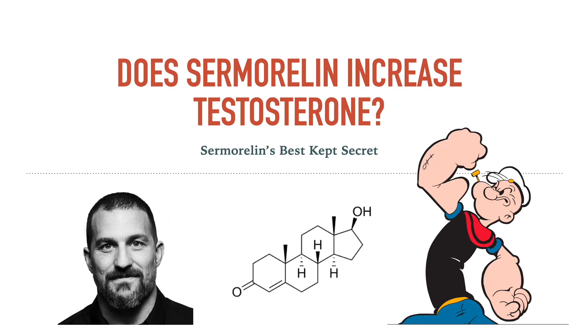Hey everybody, Peptide Buddy here. Today we're going to do a short and sweet video featuring a short and sweet 29 amino acid peptide called sermorelin. This is video number three on sermorelin and in my opinion it's one of the most fascinating prospective pieces of research I've come across in all my studying on the world of peptides.